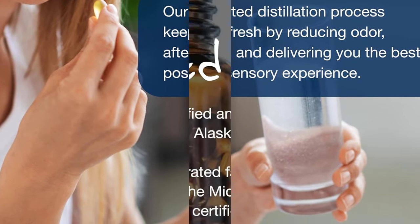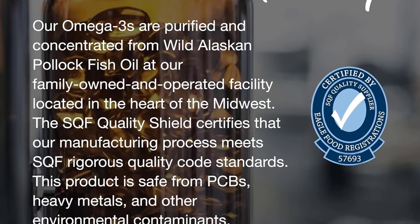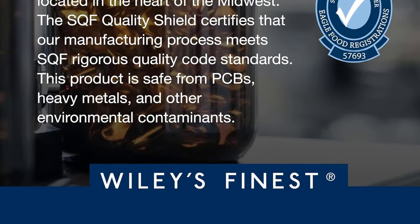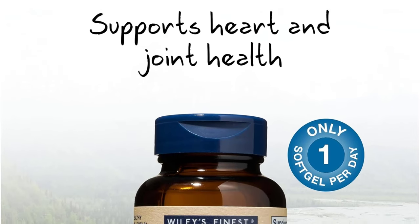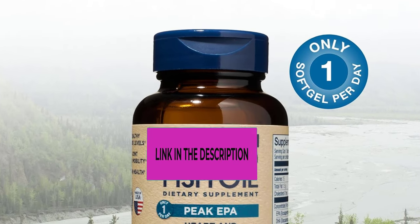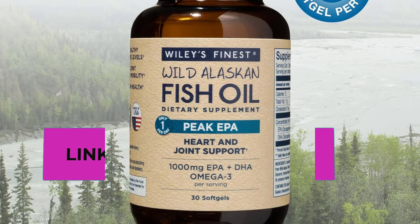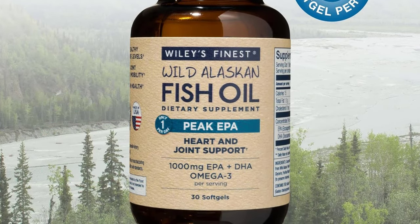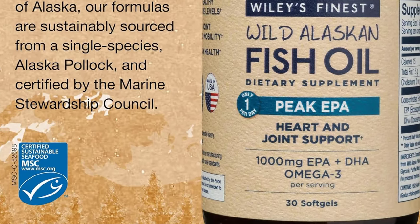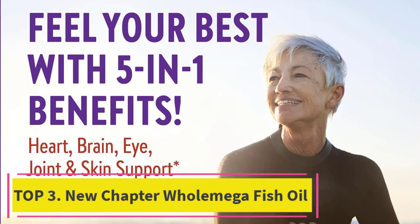Their patented distillation process keeps the fish oil fresh, delivering the best sensory experience so you can easily support a strong immune system and overall health. The fish oil is Marine Stewardship Council certified, sustainably and responsibly caught from wild Alaskan pollock in U.S. waters. Wiley's Finest is a three-generation family business that has been manufacturing supplements since 1981.